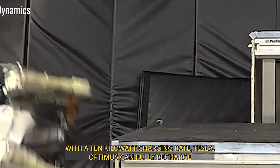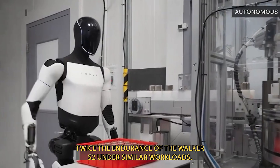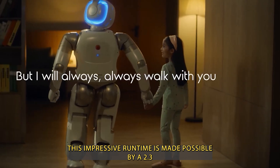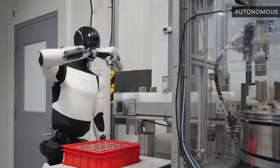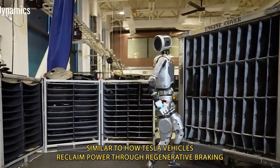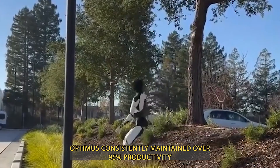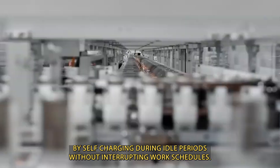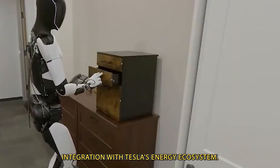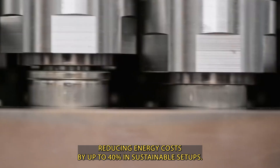With a 10 kW charging rate, Tesla Optimus can fully recharge in just 50 minutes, powering 6 to 8 hours of continuous operation — twice the endurance of the Walker S2 under similar workloads. This runtime is made possible by a 2.3 kWh battery engineered for maximum efficiency, plus regenerative energy recovery that captures up to 15% of movement energy, similar to how Tesla vehicles reclaim power through regenerative braking. During trials at Tesla's Gigafactory, Optimus consistently maintained over 95% productivity by self-charging during idle periods. It can also connect to home Powerwalls or solar-powered charging docks, reducing energy costs by up to 40% in sustainable setups.